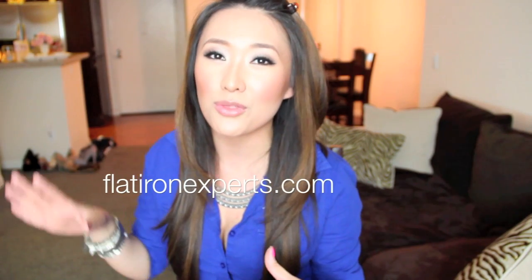Basically all you have to do is go to flatironexperts.com and look through their website. Choose an item that you like or that interests you and leave it as a comment in the comment section below, and that will count as one entry.